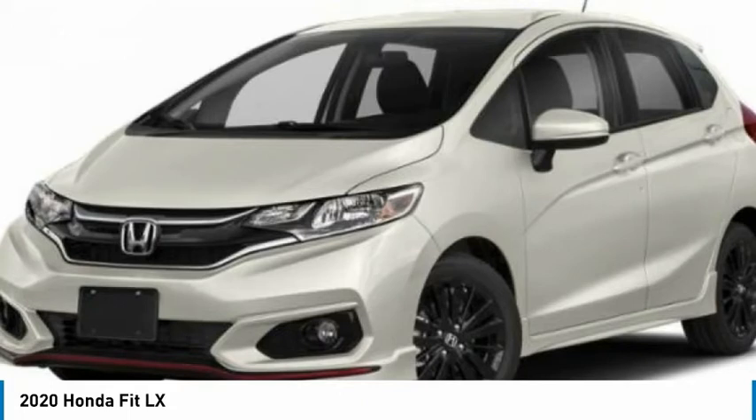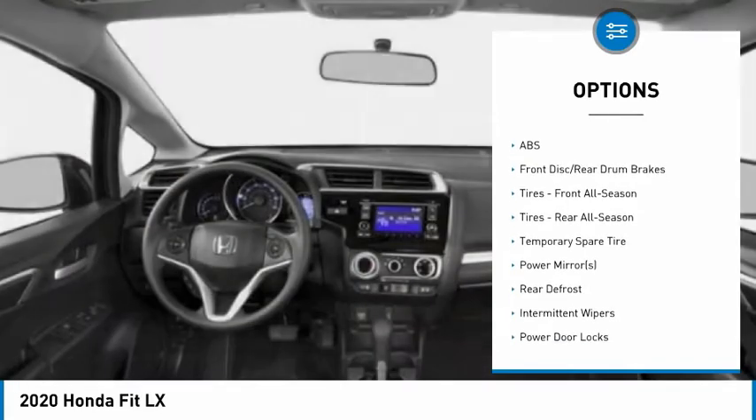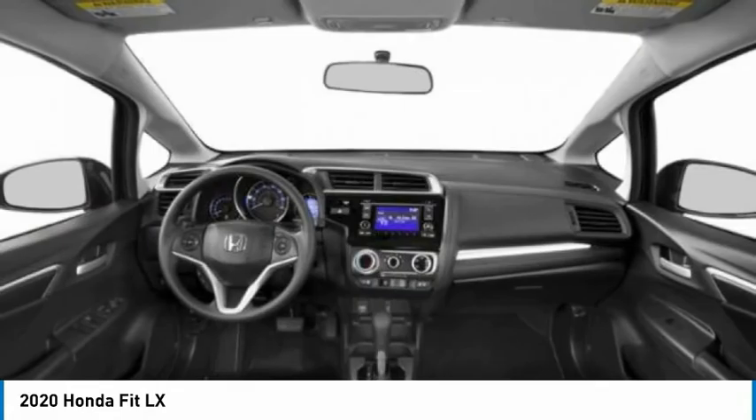Rear spoiler, brake assist, traction control, stability control, daytime running lights, engine immobilizer, wheel covers, front disc rear drum brakes, FWD, steel wheels.